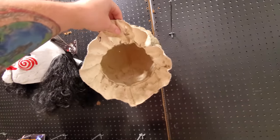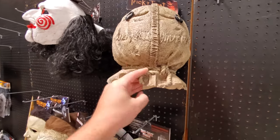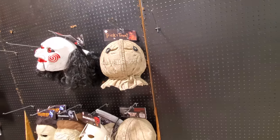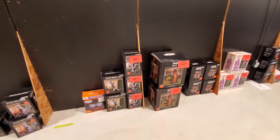Trick or treat — a Sam mask. That's pretty cool. That's nice thick rubber. Look at the eye holes, they're just slits. I think I'd rather take like actual burlap and make a mask.